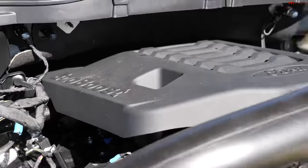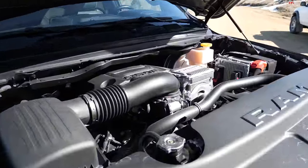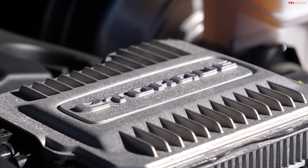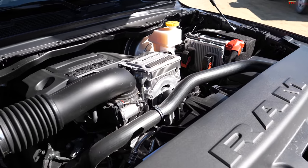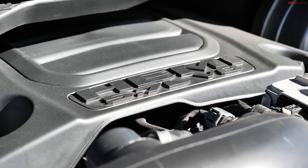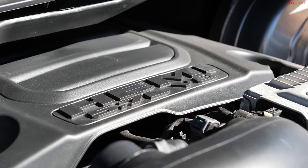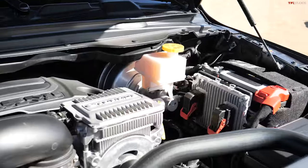Let's have a look at the big old Hemi. This isn't just a 5.7-liter Hemi — it has e-torque. We've said it before: we don't really find e-torque to be particularly good. It is a very mild hybrid system. Basically, it gives you a little extra push from a stop, then the engine kicks in, and it's supposed to help with fuel mileage, but we've just never seen it to be very effective.